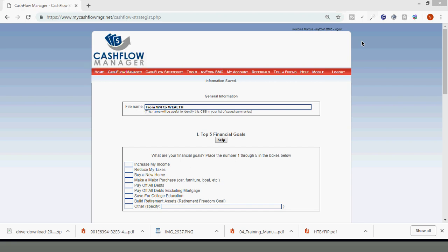Understand that the W-4 form is a wealth form if you understand it. Don't just adjust the W-4 for the sake of adjusting it just to get extra money if you're not going to do anything with it to build wealth. So without further ado, let's dive in. I titled this 'From W-4 to Wealth.'